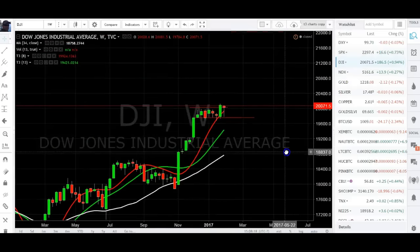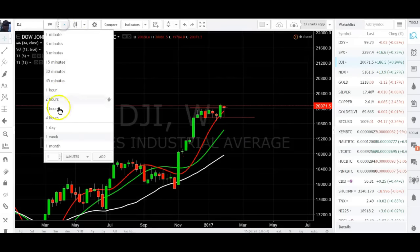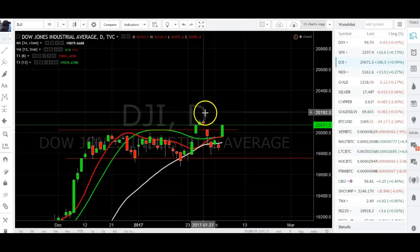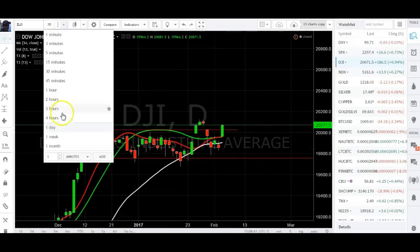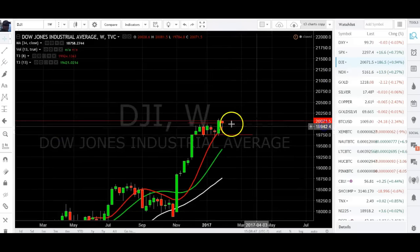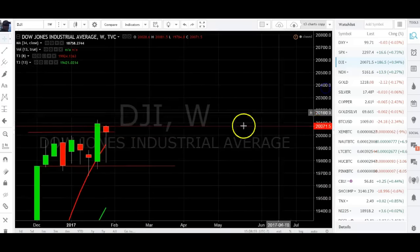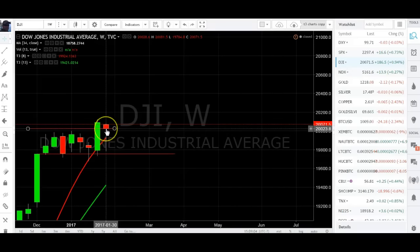Dow Jones — same thing, nice reversal bar on the weekly close. Daily is the same as the S&P. Here's the channel or the reverse head and shoulders — came outside the pattern, came back inside the pattern, and then broke outside the pattern for a Friday close. Pretty nice. Big head fake for anyone — anything could happen. We got a reversal bar on the weekly chart close. NASDAQ — same thing, closing a hammer or hanging man. Nice little push right off the 8, came across, came into support, bounced. Now look for previous high breaks as momentum wants to take these things higher.